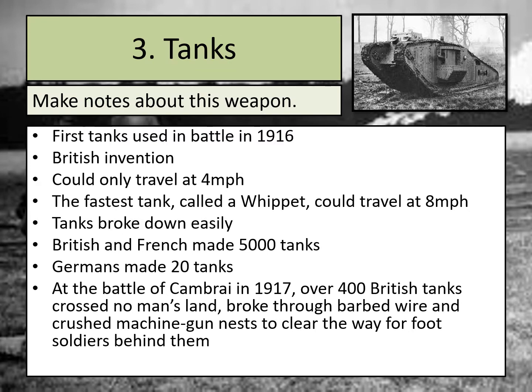Our third weapon is tanks — write that down as your next subheading. Tanks were a British invention, first used in battle in 1916. One of the downsides of tanks is that they weren't particularly fast — they could only travel about four miles per hour. The fastest tank, called the Whippet, could only travel at eight miles per hour. Another downside was that they broke down quite easily, which in the middle of a battle could make it quite difficult to continue with your plans.